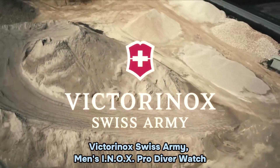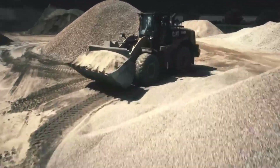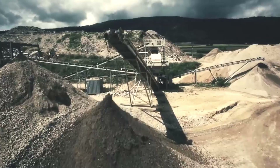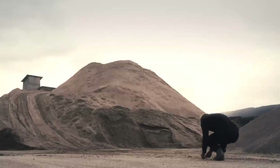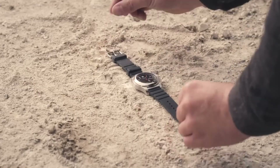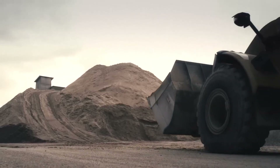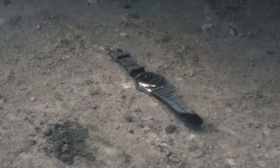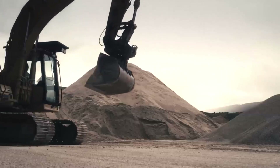Number 5: Victorinox Swiss Army Men's INLX Pro Diver Watch. The watch features a round shape with a durable sapphire crystal dial window. Its display type is analog and it is secured with a hook buckle clasp. The case is constructed from titanium, measuring 45 millimeters in diameter and 14.44 millimeters in thickness. The band is made from nylon in a men's standard size, with a bandwidth of 22 millimeters.